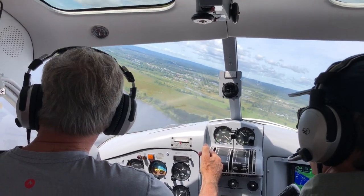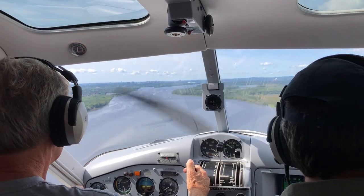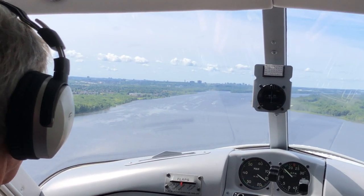Two miles to the south is the Ottawa River, where we'll do some landings. It's the Labor Day weekend, and Mike plans his landing to avoid the pleasure boats.